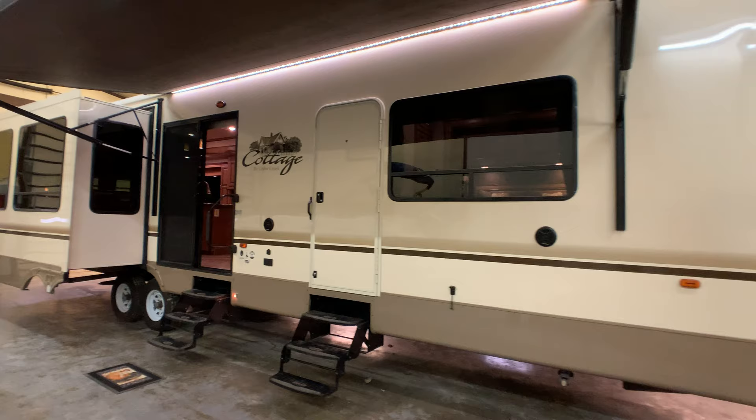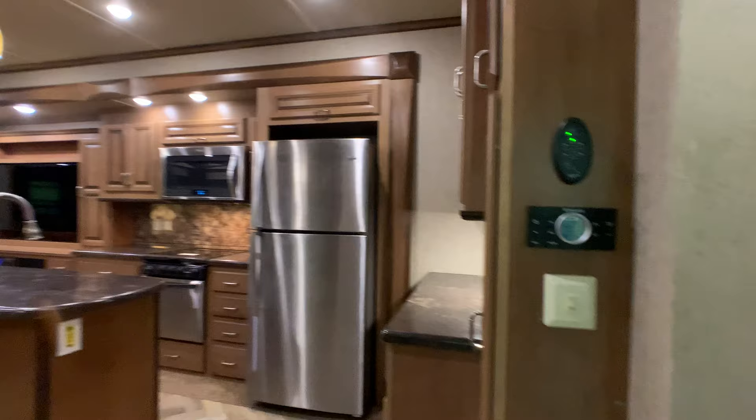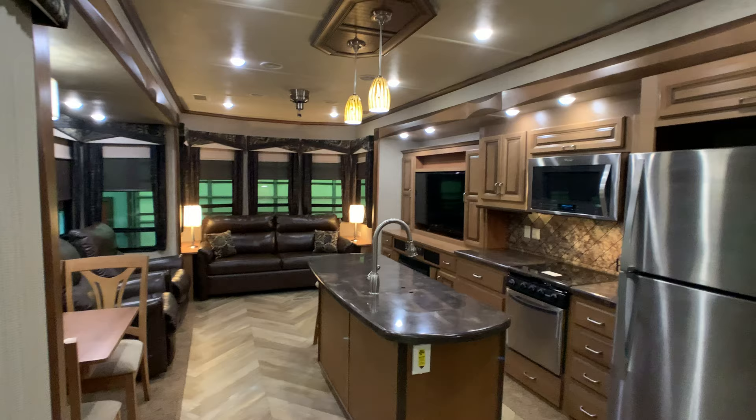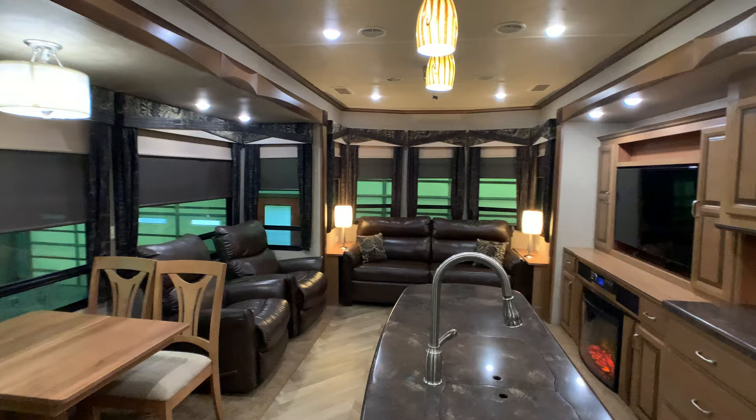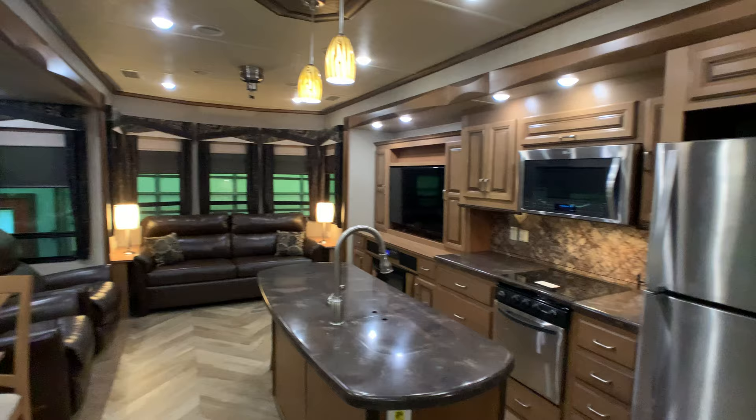We're inside — this is where the coach stays when not in use. The coach has only been used six times. It is the second owner, and the only reason the owners bought it was to build a house, but they ended up not selling their current house, so they don't need the trailer. It is in excellent condition.